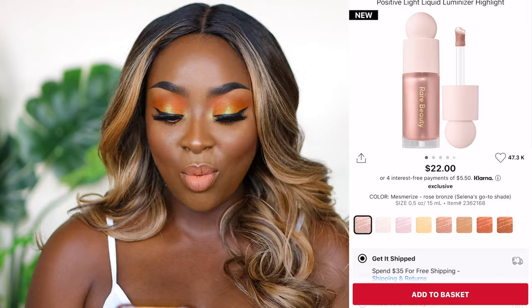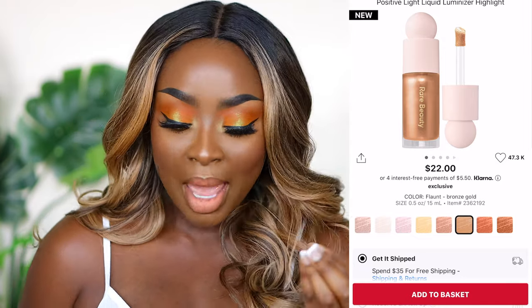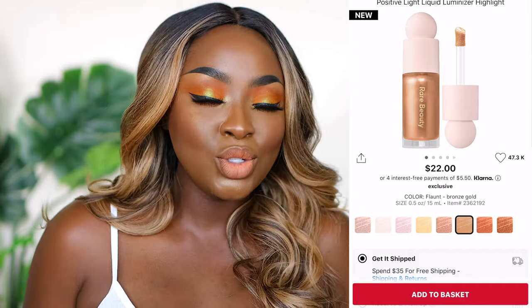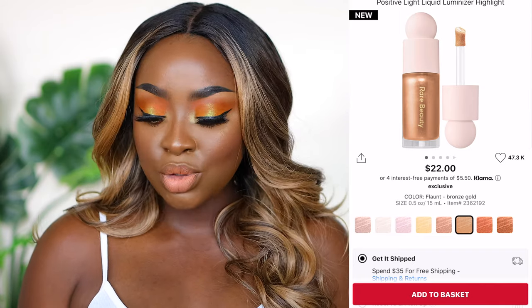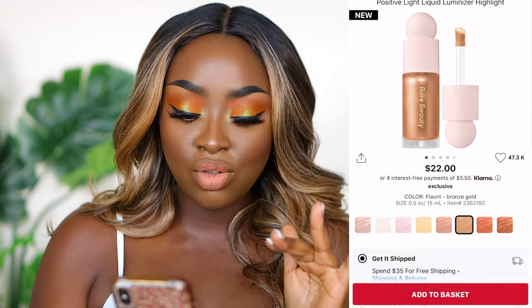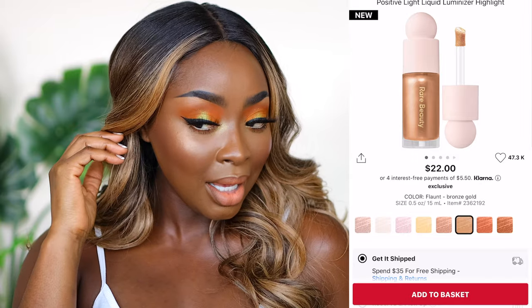I did a video on the Rare Beauty collection and one of my favorites that I use almost every day — and have on in this look right now — are the aluminizers. The one I have on is Flaunt. Use the back of your damp beauty sponge, but by the time you get to your highlighter after foundation, your sponge should be almost dry. It dries matte, dries fast, looks like skin, and just melts in. Their blush is amazing as well — I have the matte terracotta. Go easy because it's very pigmented, but really, really beautiful.